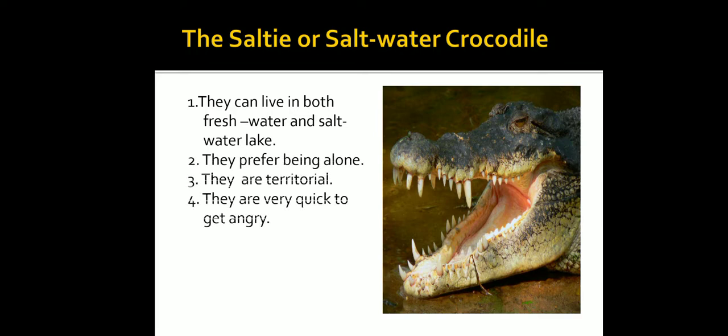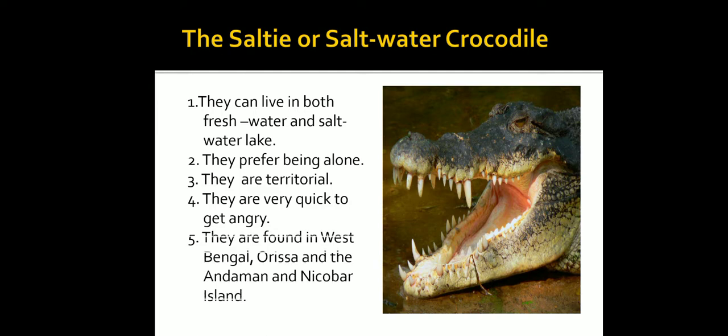The saltwater crocodile prefers being alone and is very territorial. They are very quick to get angry. They are found in West Bengal, Odisha, and the Andaman and Nicobar Islands.